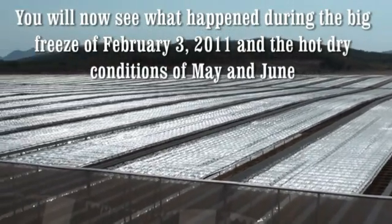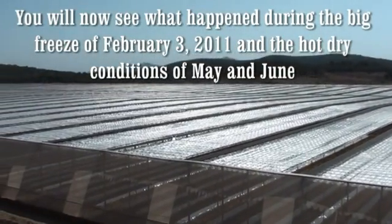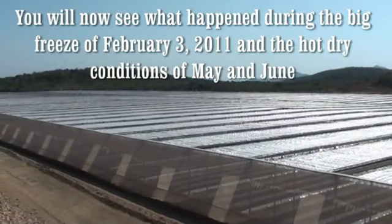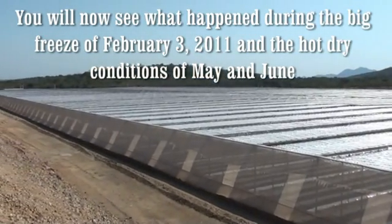You will now see what happened during both the freeze which occurred on February 3, 2011, and the hot dry conditions during May and June.